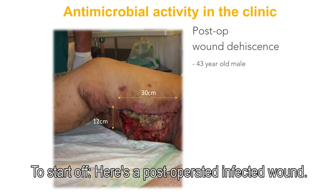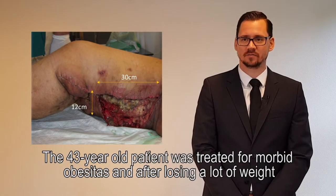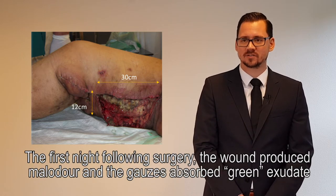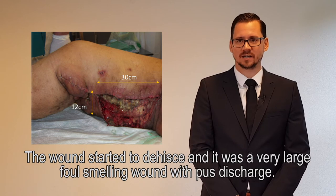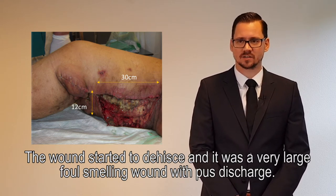To start off, here is a post-operative infected wound. A 43-year-old patient was treated for morbid obesity and after losing a lot of weight, he got a second surgery to remove excessive skin. The first night following surgery, the wound produced malodour and the gauzes absorbed green exudate, which after lab testing proved to be Pseudomonas aeruginosa, which was antibiotic-resistant. The wound started to dehisce and it was a very large, foul-smelling wound with pus discharge.